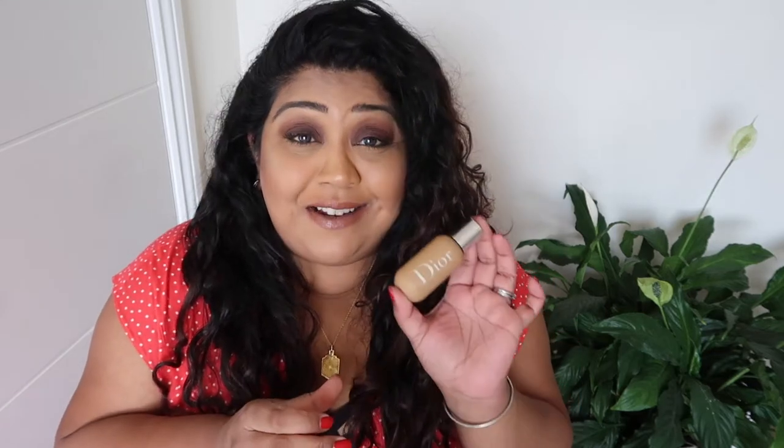This is not a new foundation by any means — I think it's about two years old maybe — and I'm on my second bottle of it, so that just goes to show how much I love it. I was having a conversation with a friend about this recently and we were kind of comparing it to the MAC Face and Body, and she prefers that, I prefer this one.